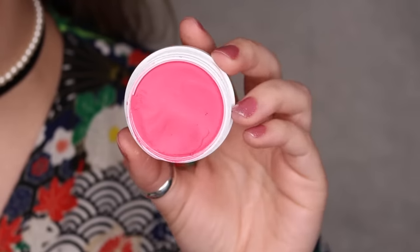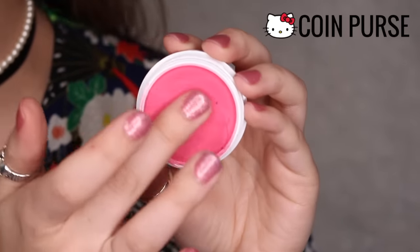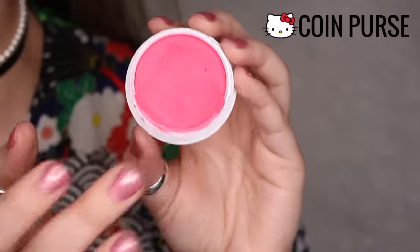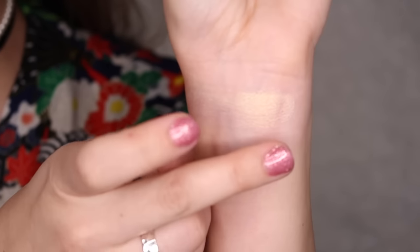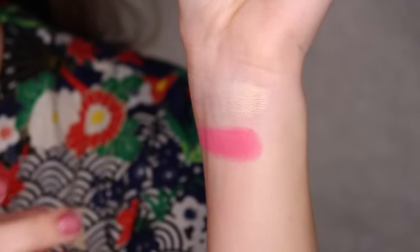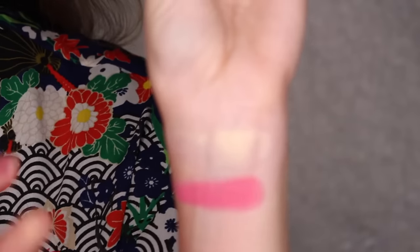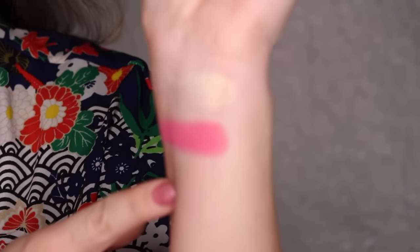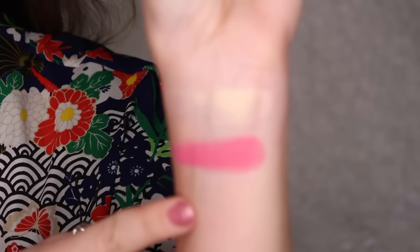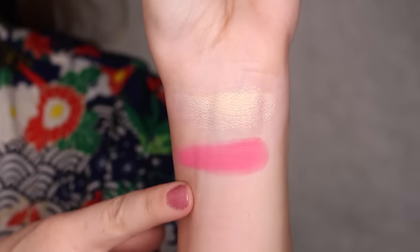Next up, we have a blush and this is also sold separately. This is in Coin Purse — a matte finish, bright, cool-toned rosy pink. This is really pretty. I know it looks scary, but you can actually wear this quite easily using a stippling brush to just stipple it very gently on the cheek. You get a really pretty wash of color. So that right there is Coin Purse.